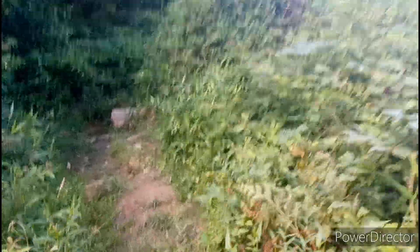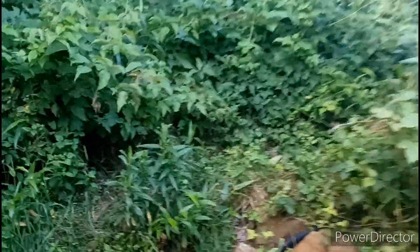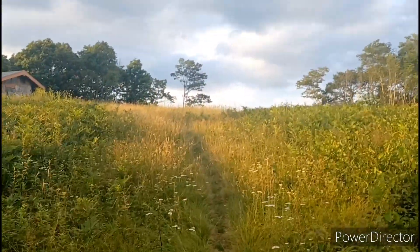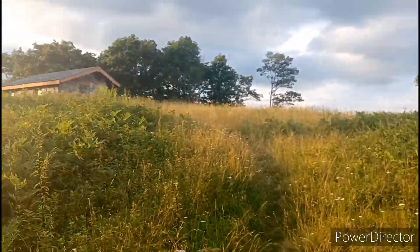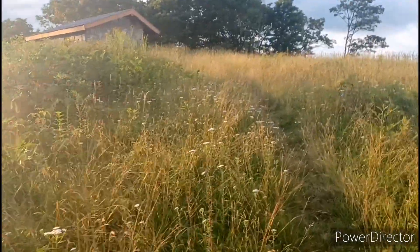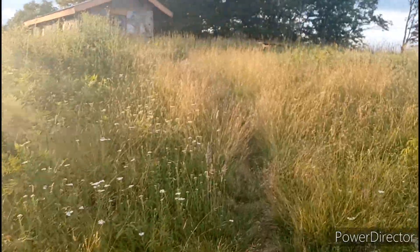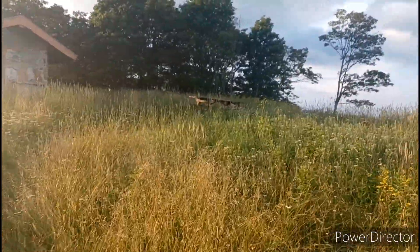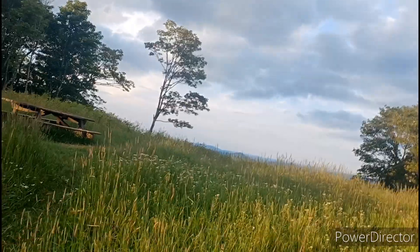Here's our pipe spring — yay! Coming up here to Chestnut Knob, and we can see the shelter on our left, which is like a 1960s-era ranger station. It's a shelter now, totally enclosed.